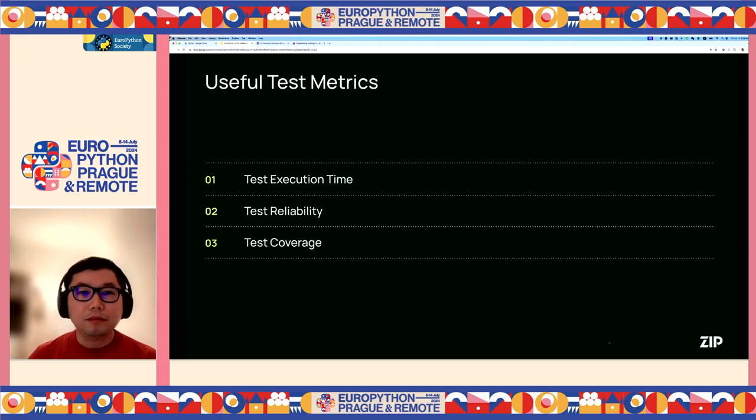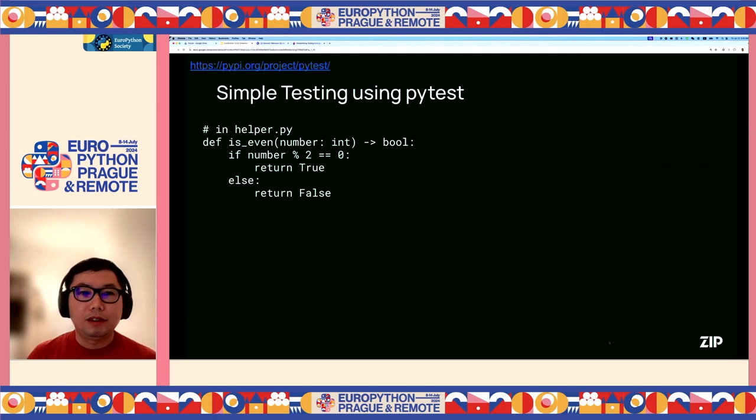Let's see how we can write tests easily. In the following slides, I will share some best practices using open source tools. A web link for each tool can be found at the top left. PyTest is a popular test framework for Python that makes it very easy to write simple and scalable test cases for your code. For example, you can implement a Python function called is_even to check whether the input parameter is an even number or not.